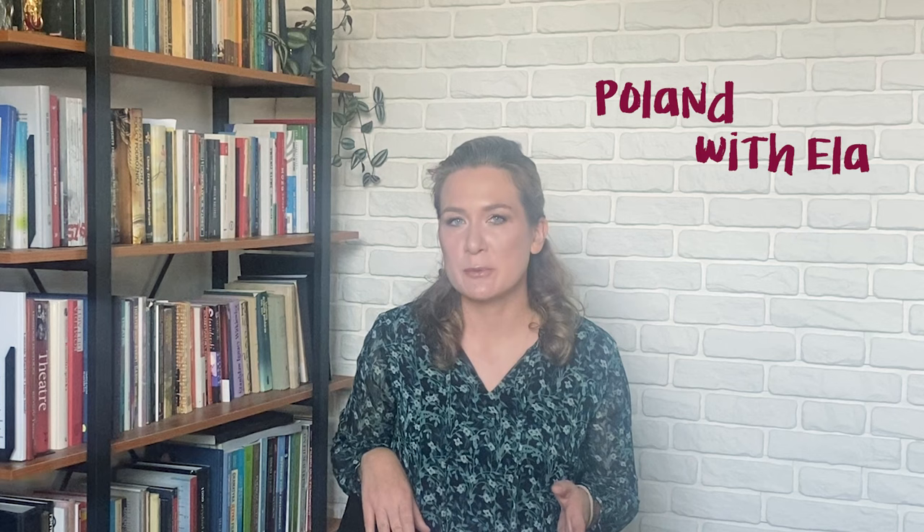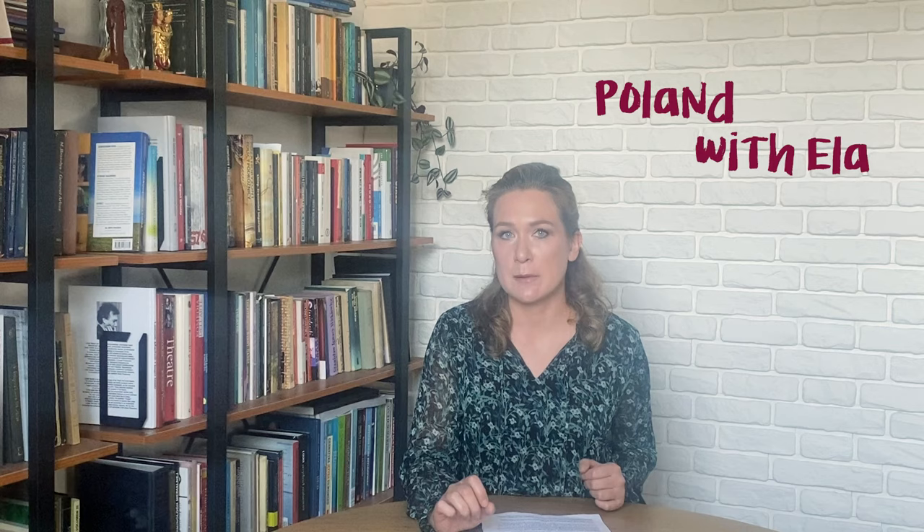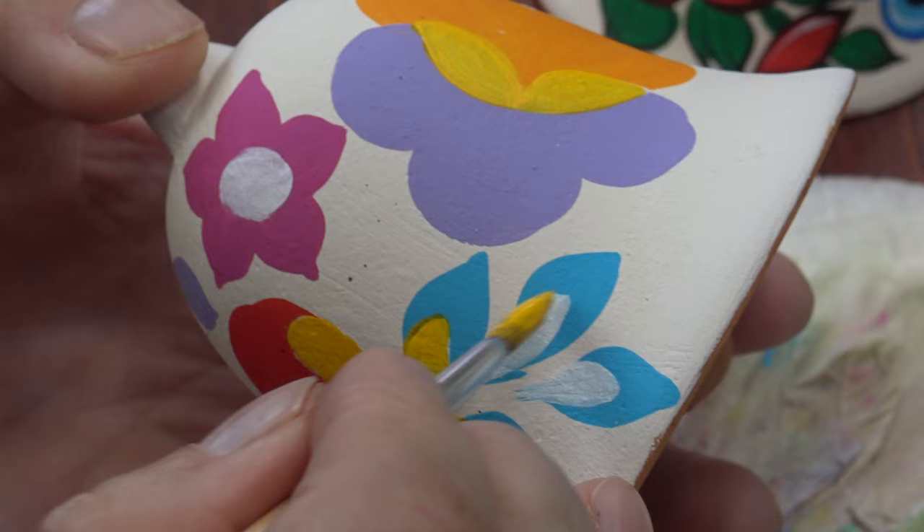In the first decade of the 20th century, girls from Zalipie began to use boldly composed patterns dominated with flowers and swirls. These patterns were always individual and depended on the idea and the manual skills of the folk artist. But what is very important, they were always painted by hand, without the use of templates — and that's also the case today.